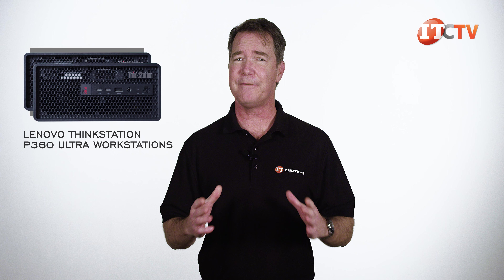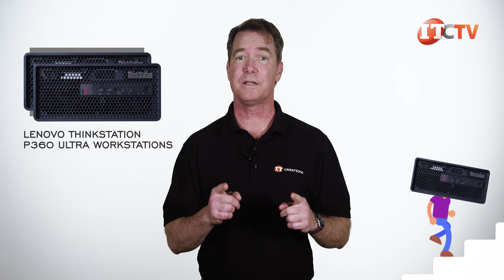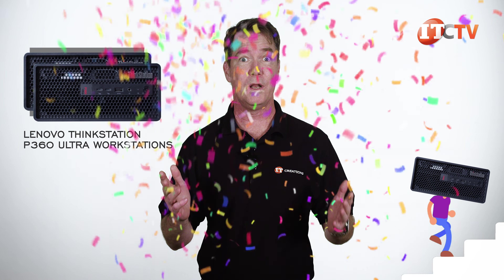Still, this system is half the size of the next smallest ThinkStation, but kicks it up a notch with twice the performance. That's what I call a win-win situation.